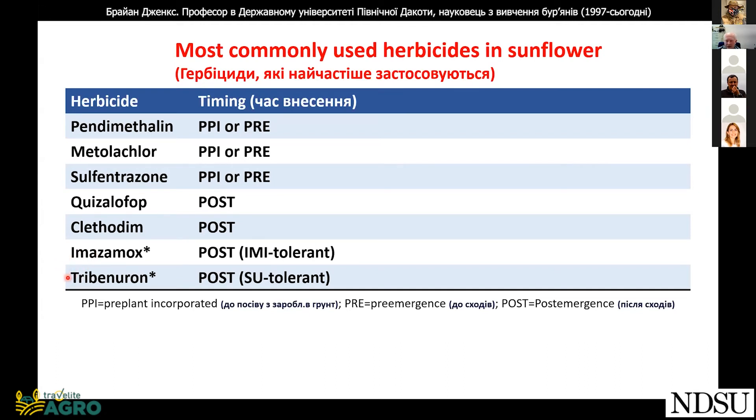Imazamox and tribenuron control a few weeds, but they do not control all weeds. Therefore, we advise growers to not use post-emergence herbicides only. The most effective control is when we use a soil-applied herbicide followed by a post-emergence herbicide.